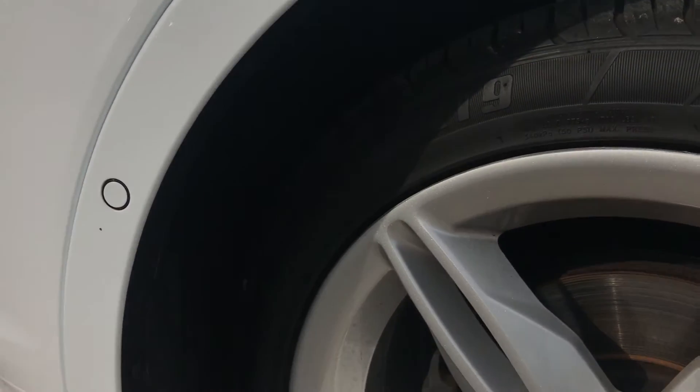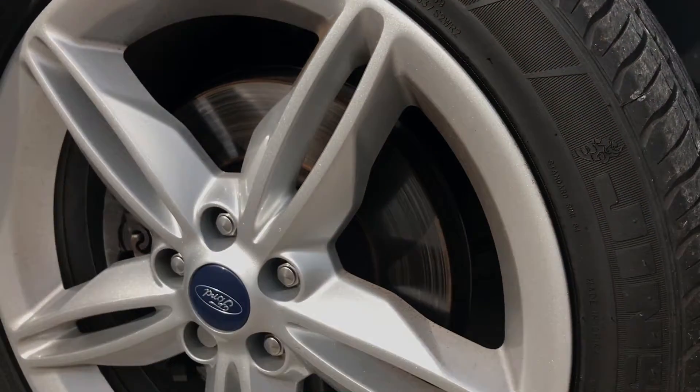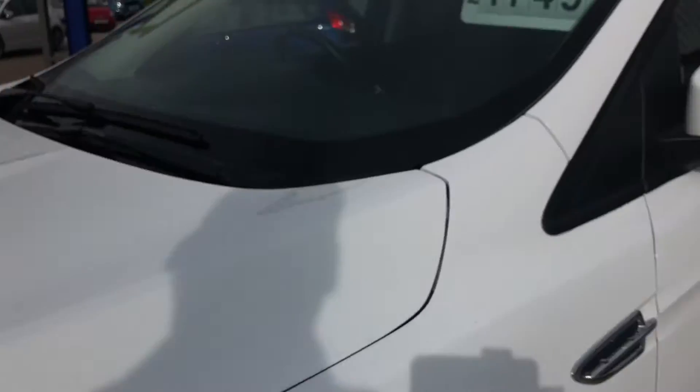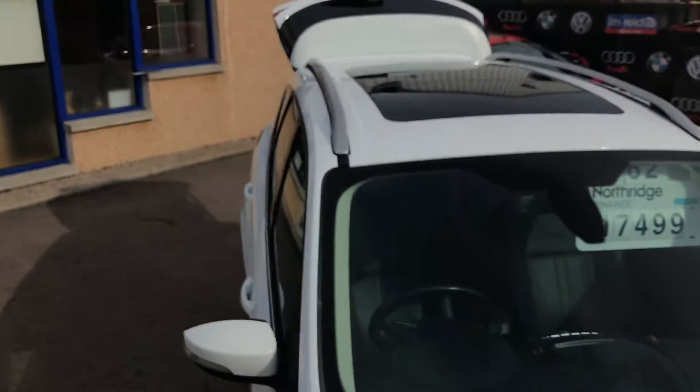Front wheel again in good condition apart from the odd wee mark. All in all, very, very tidy car — just a little flat roof like we were saying.